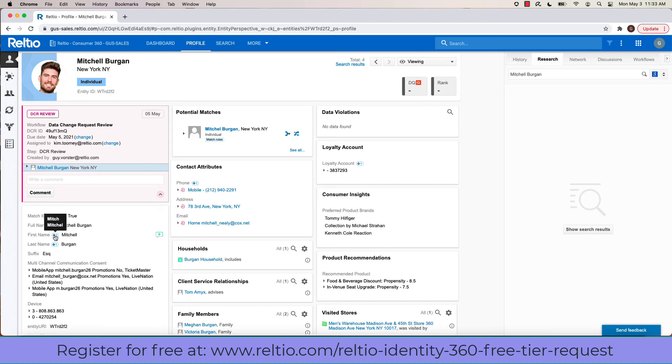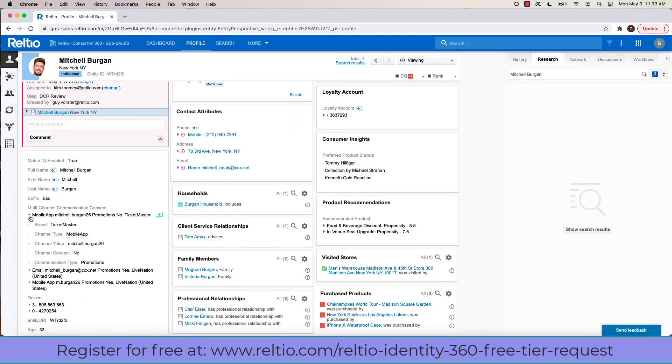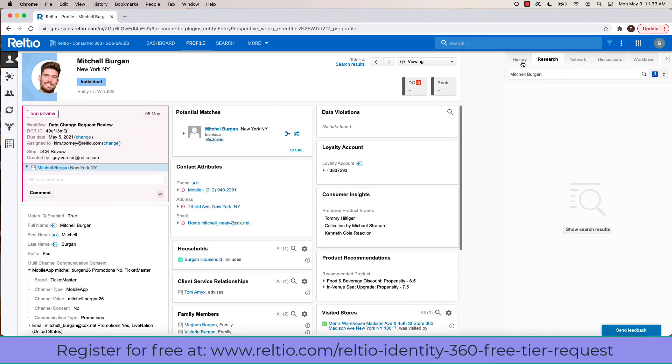It's not assigned to me so I cannot impact it other than send a comment to the person responsible for the change. Attributes in Reltio can contain more than one value — evident by the fact that the name has a plus two next to it, meaning the name has additional values being hidden based on survivorship rules. In other cases, like with multi-channel consent, I can see an attribute with both multiple values and sub-attributes. If I were to click on any of these relationships, my view would pivot to look at those specific instances of data, all managed in a proprietary graph technology under the covers.